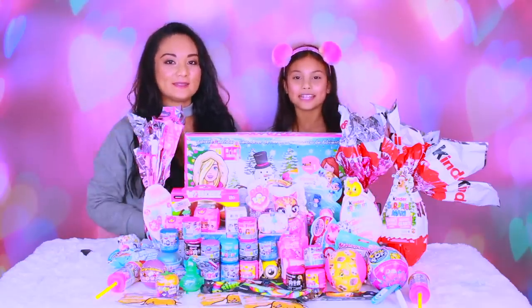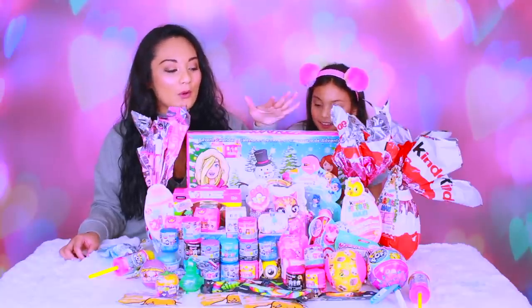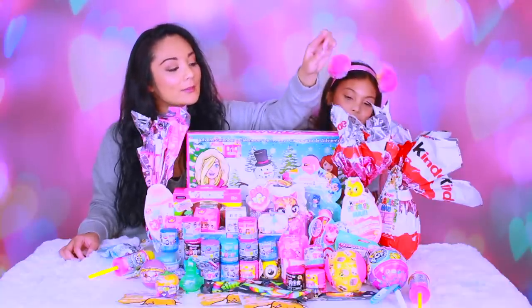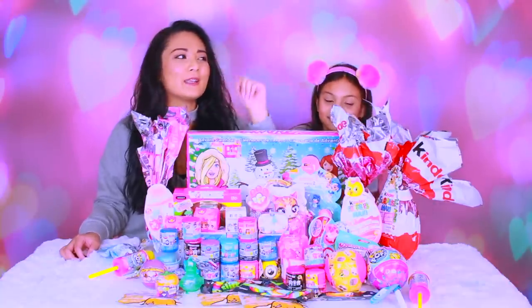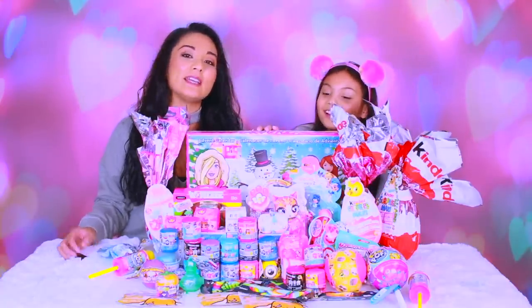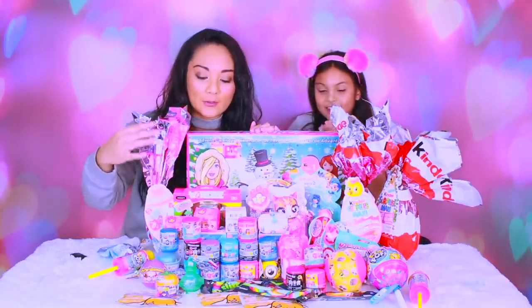Hey everyone! I'm Tiana and mommy! We open 100 toy surprises in here. So there's like so many surprises like Barbie, Kinder Surprise, there's Pikmi Pops. We'd like die of a sugar rush if we ate all this chocolate. LOL surprises, Shopkins, there's some squishies, Mashems and Fashems — there's like so many cute things in here that we're gonna open.